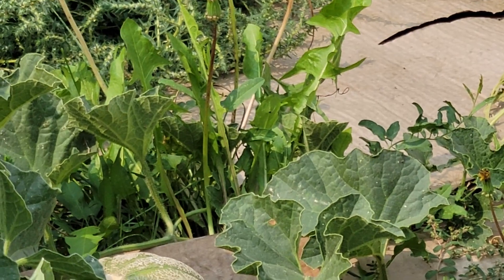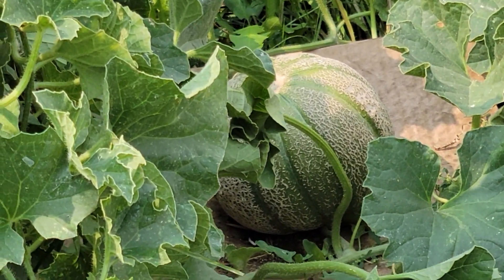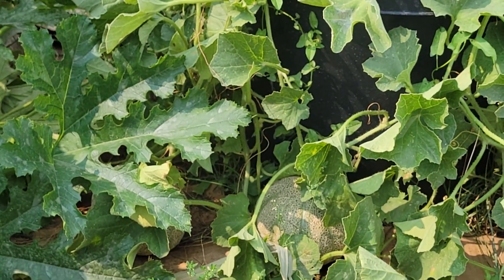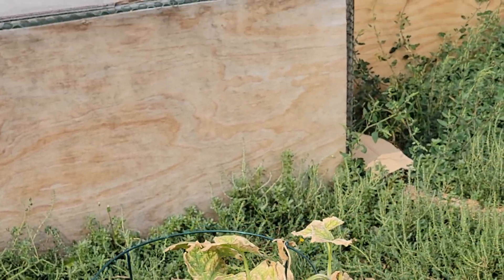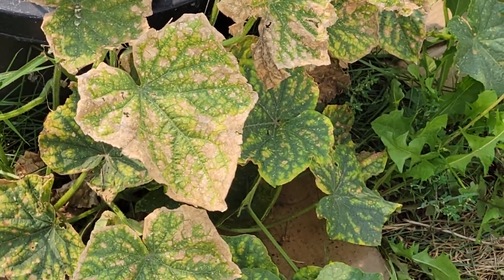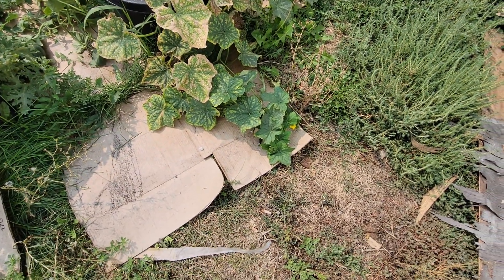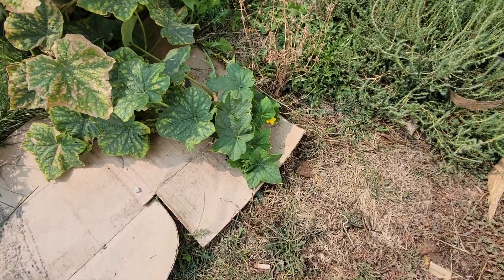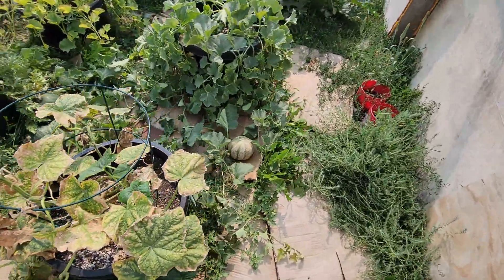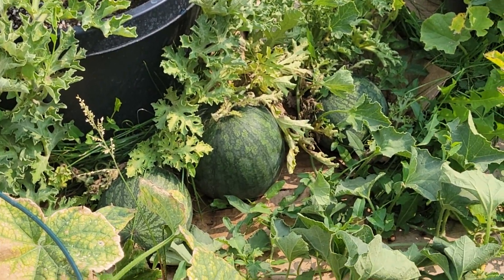There's a couple more cantaloupe over here — I can see a few of them. The cucumber is still giving me cukes — the main plant looks terrible, but you've got these branches coming off the vines that are still producing. And I've got a couple of watermelons — three watermelons there. I think that middle one might be ready.